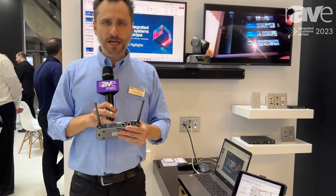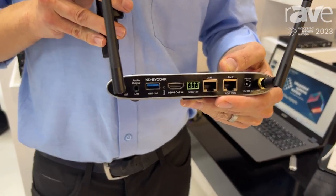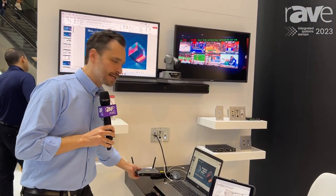You've also got audio de-embedding. You've got a variety of USB connectivity as well, because the BYOD 4K has USB mouse forwarding and it has annotation tools. And I mentioned we work with iOS, Windows, Android, Chrome, and Mac.